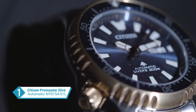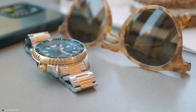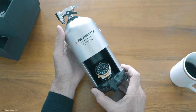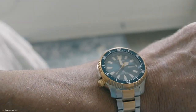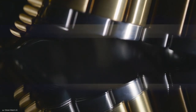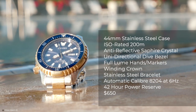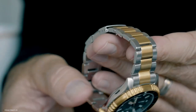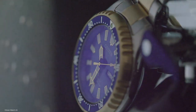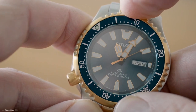The Citizen Promaster Dive Automatic NY0154-51L is a timeless masterpiece that delves deep into the history of its iconic predecessor. Inspired by the original 1989 diving watch, this newly reimagined timepiece captivates the heart of a new generation of dive enthusiasts. A striking design element is a serrated bezel reminiscent of the majestic Fugu, known as the puffer fish in Japan. The 44mm case adorned with an anti-reflective sapphire crystal showcases a harmonious blend of silver and gold-toned stainless steel in a two-tone finish. The dark blue rotating bezel featuring a rolled-tone easy-grip aluminium ring encircles the black dial accentuated by luminous hands and markers.